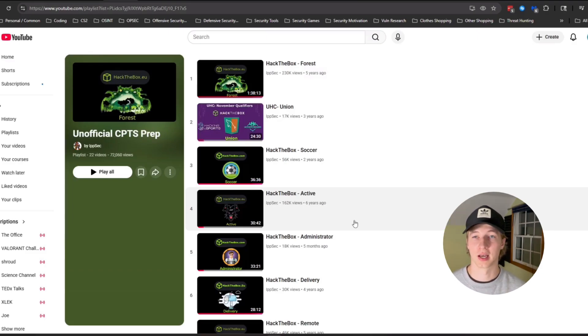On all of these boxes, at least one part of the CTF — either the foothold or the privesc — has a concept that is covered in the CPTS exam. And sometimes both the foothold and the privesc will be covered in the materials for the CPTS.